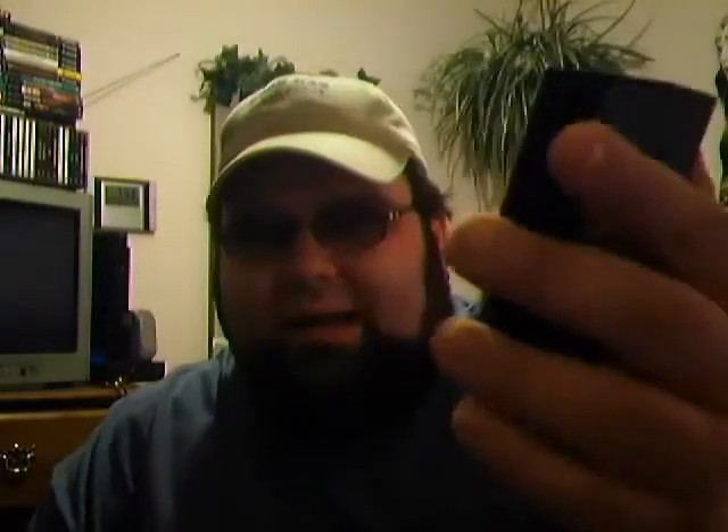Popeye — the label's kind of peeling up but it does have the full label. It's a little water-stained, but $1.99 for that. They're kind of close in price, but then you'll find the rare one that's just different.